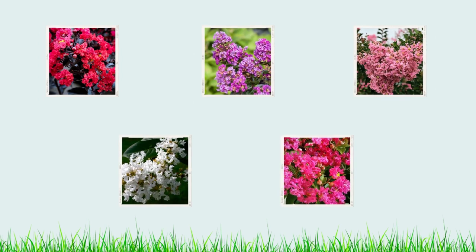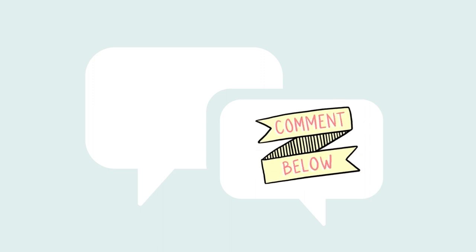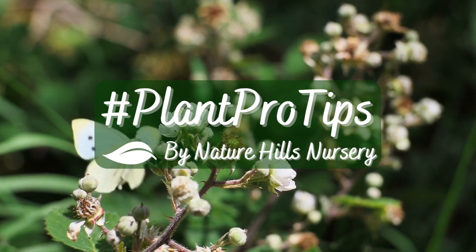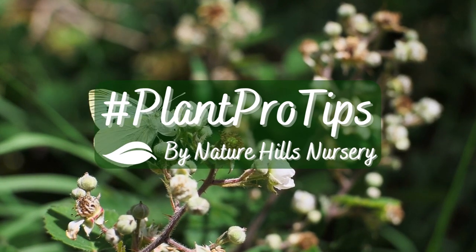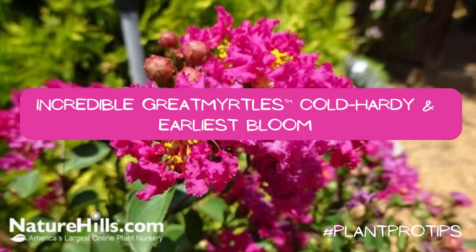And that's the top five crepe myrtles! Do you have a crepe myrtle growing in your garden? Let me know which one down in the comments so I can vicariously live your warm southern plant life. If you'd like more information on taking care of crepe myrtles, visit our hashtag pro plant tips blog — we have a lot of tips and tricks for keeping crepe myrtles happy and healthy, including a blog just on crepe myrtles. Links are in the description.